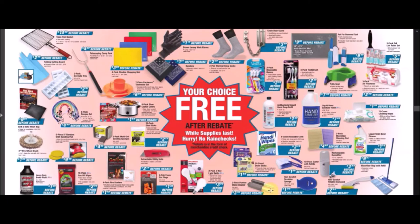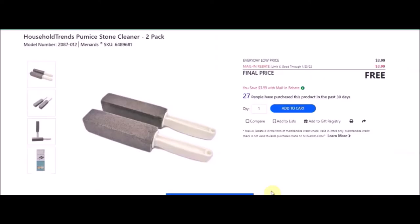We have a two-pack pumice stone cleaner — Household Trends pumice stone cleaner, two pack. SKU number is 6489681. Everyday low price is $3.99. Mail-in rebate with a limit of four of $3.99, making these free.